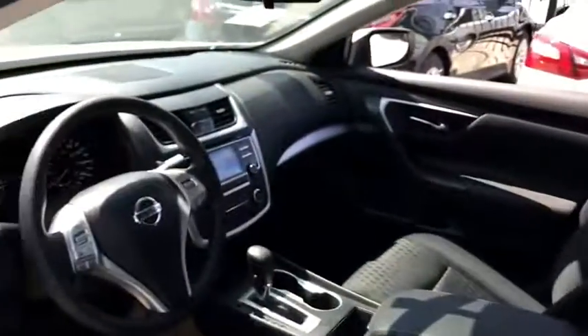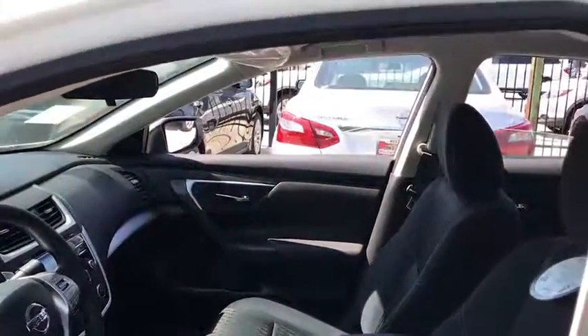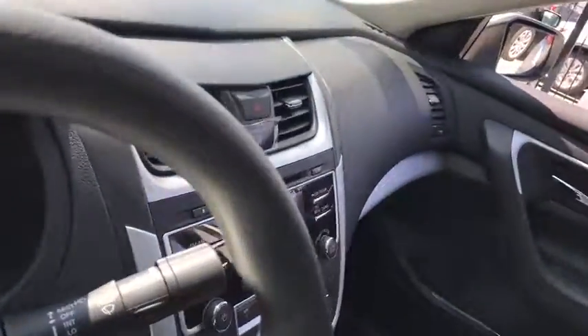Four-wheel disc brakes, keyless start, AM FM stereo radio, rear defrost, front wheel drive, bucket seats, child safety locks, CD player.